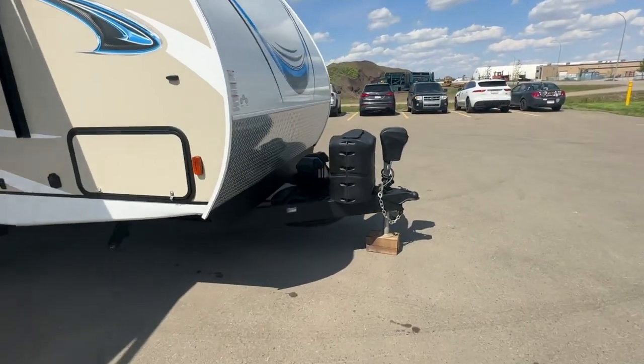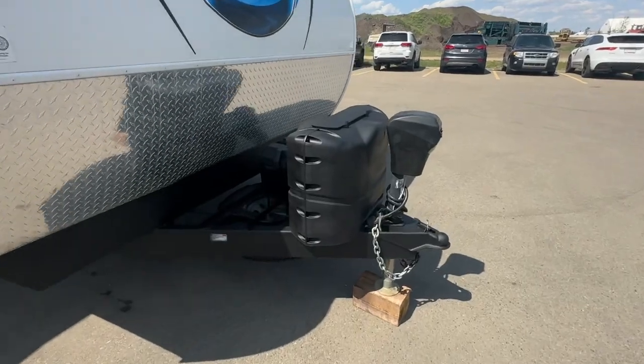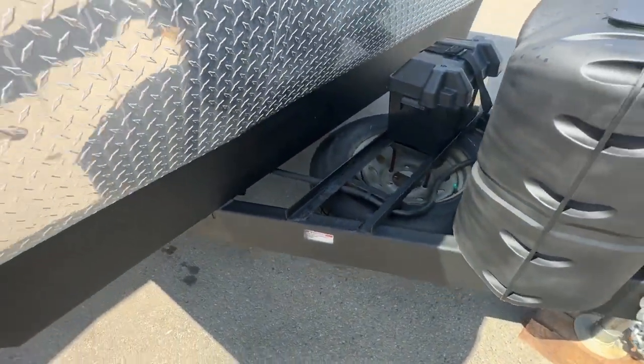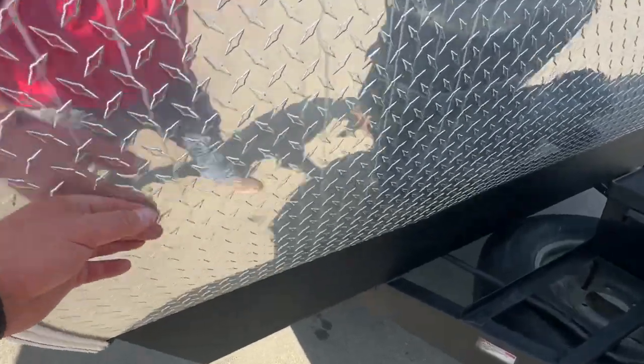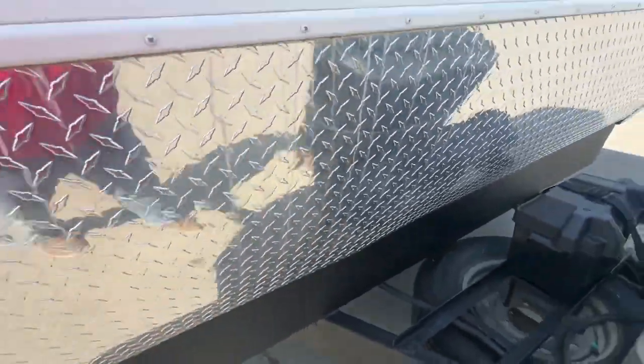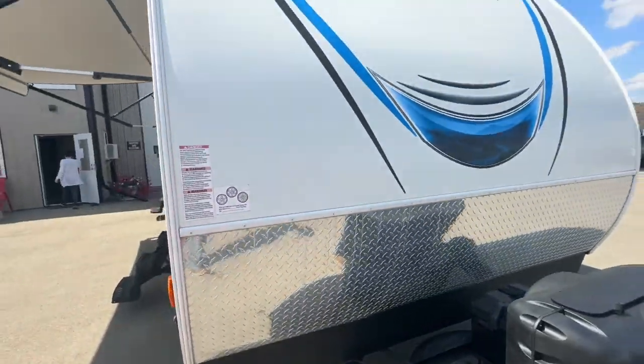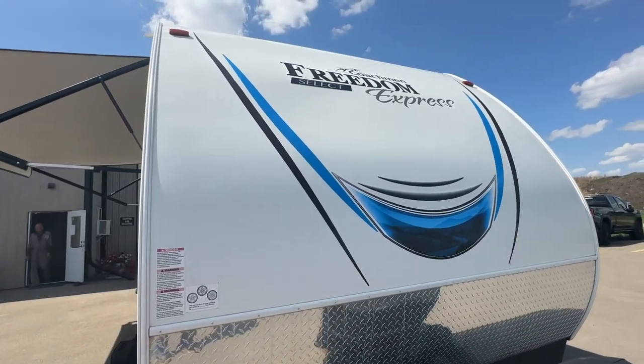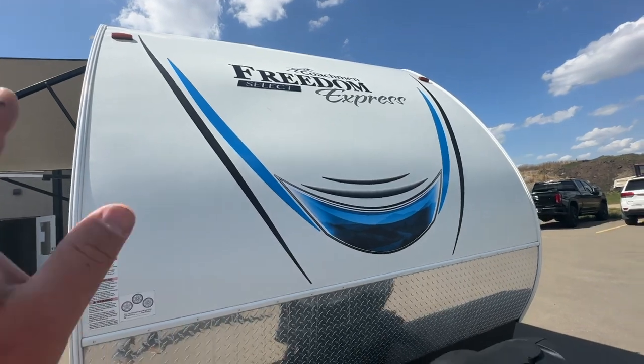Let's start in the front. You can see it has the electric front lifting jack, two propane tanks, a brand new battery, and a full-size spare tire. The checker plate protection is really nice — there are no rock hits at all, which tells me it hasn't been off-road very much. All the decals are in really good condition; there are a couple that are slightly cracking and I'm going to point them out as I go. The front is really good.